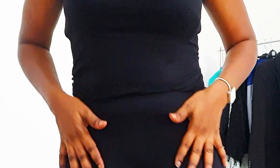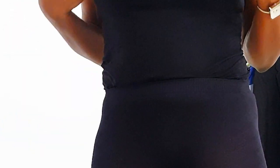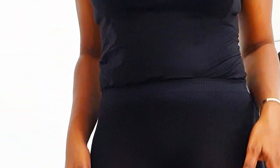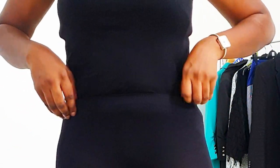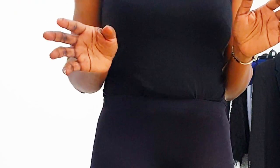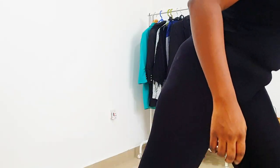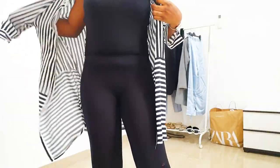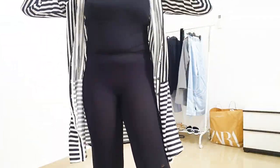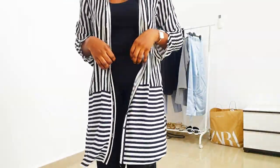So for this first look, I'm wearing leggings and a bodysuit — both actually from Zara Basics. I'm also going to add this shirt. If you have a plain white long t-shirt, it's also very cool.